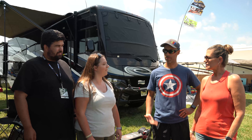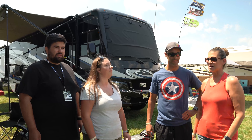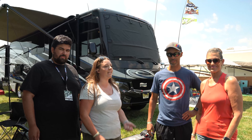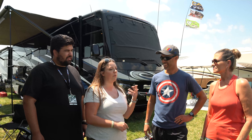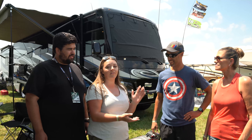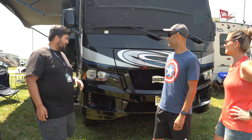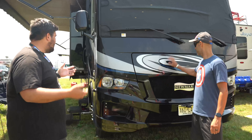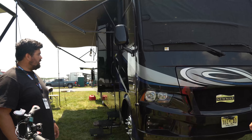Tell us what motorhome you guys have if people don't already know. So we have a 2019 Newmar Baystar Sport, 36 feet 11 inches, four slides, 24,000 chassis — right before they all went to the 26K. We got a couple of upgrades in here that make it unique. The color makes it really nice — we went with the darker exterior with the lighter interior, so it's a nice contrast.